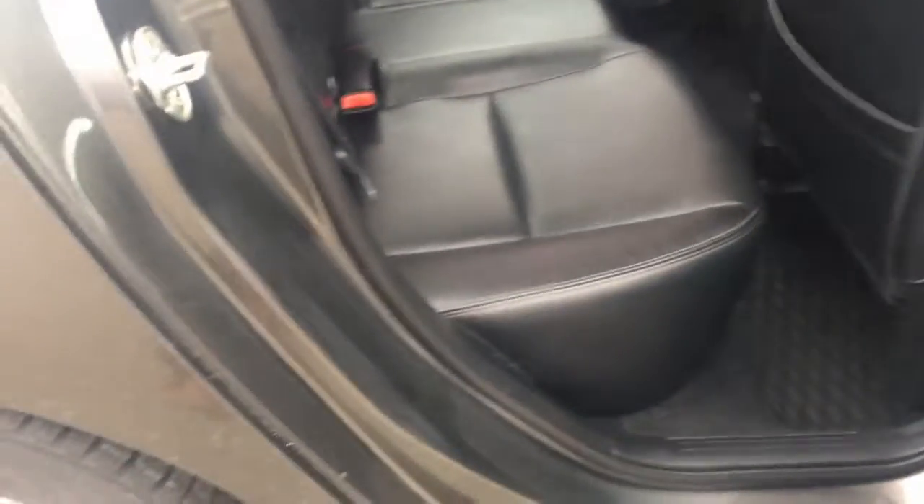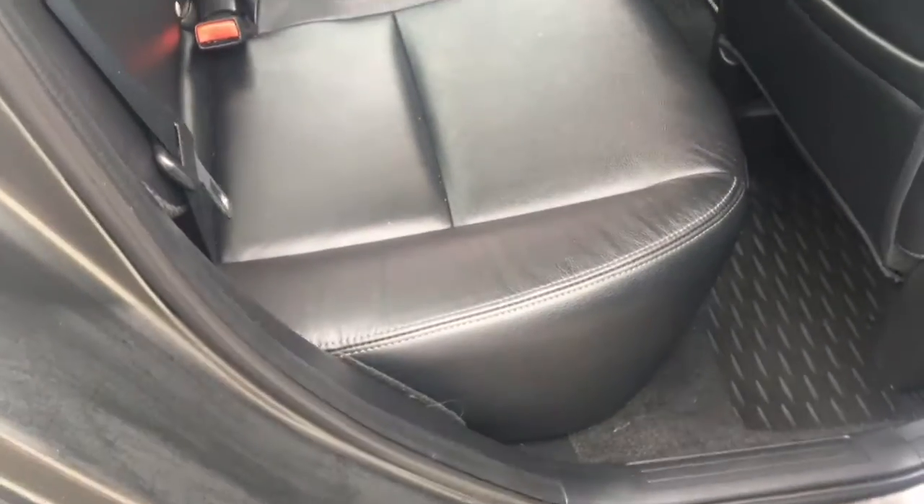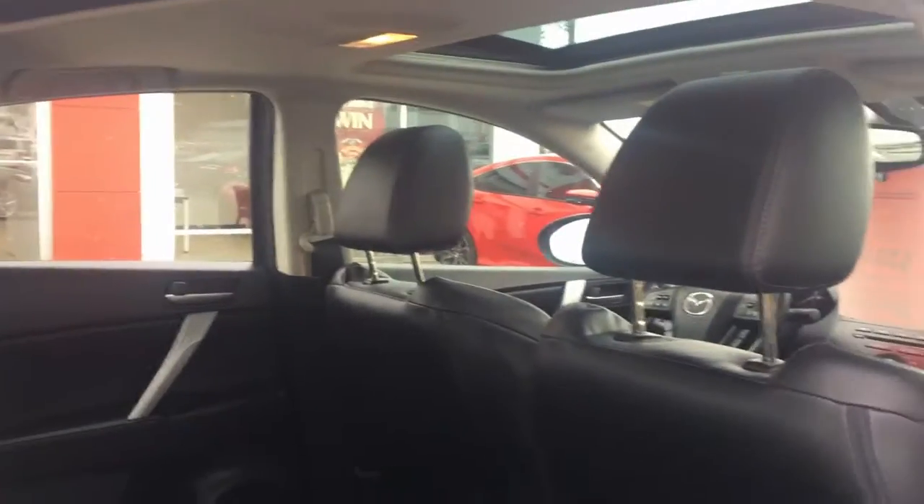Back seats are looking very clean — I could probably eat right off those seats. You may notice there's a center console that's folded away there too, which is great. Very, very clean car.